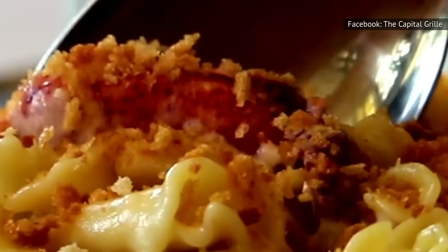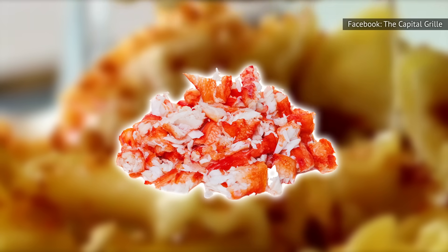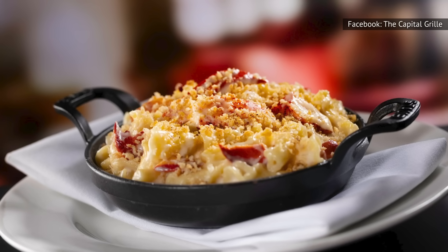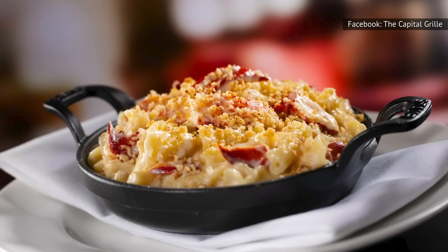The Capital Grille serves its macaroni and cheese with luscious and meaty lobster chunks, which takes this dish over the top. On the company's social media pages, customers have called the side dish the best lobster mac anywhere and the best side dish ever. Fans praise it for its flavor, claiming it beats nearly everything else on the menu.